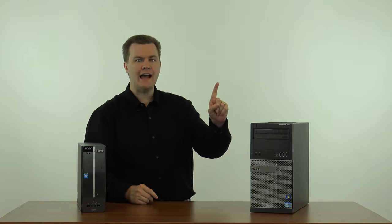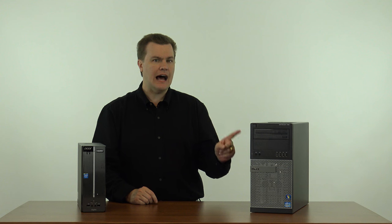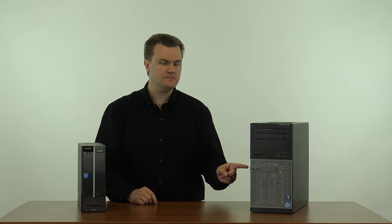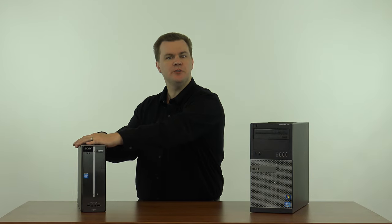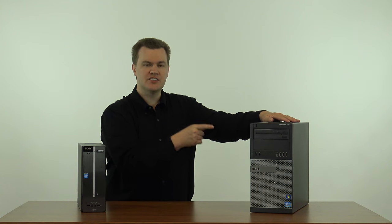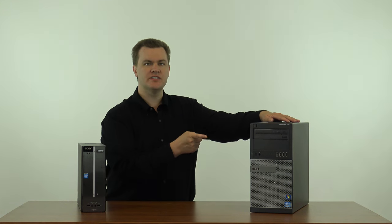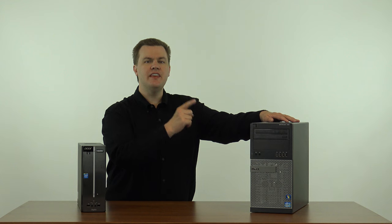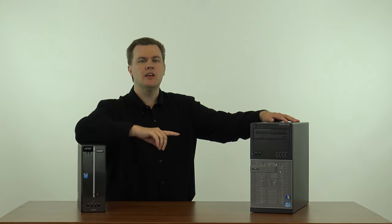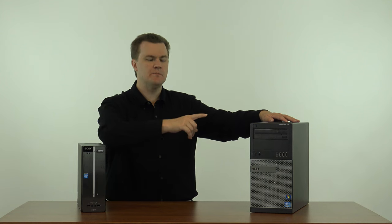Over here we have an Intel i5-2400 CPU. What's interesting is this computer is one year old — actually, this one is five years old. This is from 2011, so in 2016 where we're shooting this video, this computer is now five years old. These are very common and easy to find now, and I'm going to tell you how to find them because they're off-lease machines. This is a Dell Optiplex 790 — a business class computer.